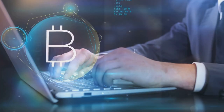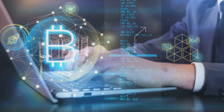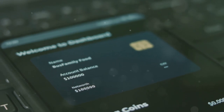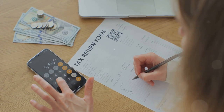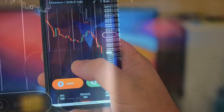Enter CoinLedger. It's a lifeline for crypto enthusiasts, making tax prep easy as pie. Just import your transactions and boom, CoinLedger crunches the numbers for you. No more spreadsheet stress or head scratching over tax forms. So relax, let CoinLedger do the heavy lifting.